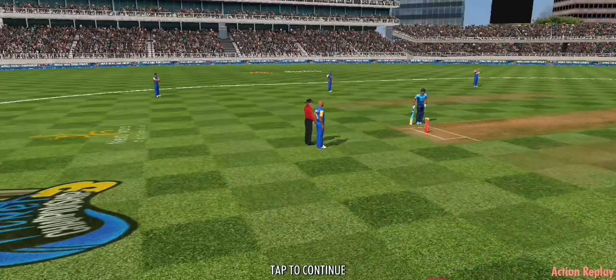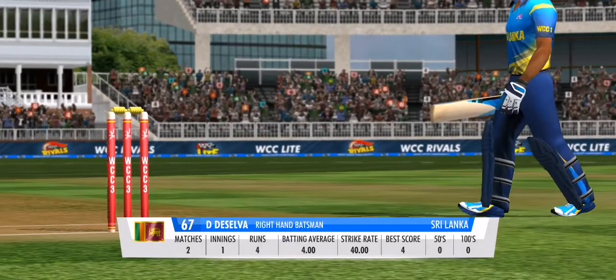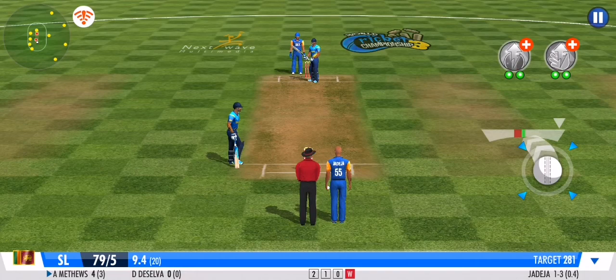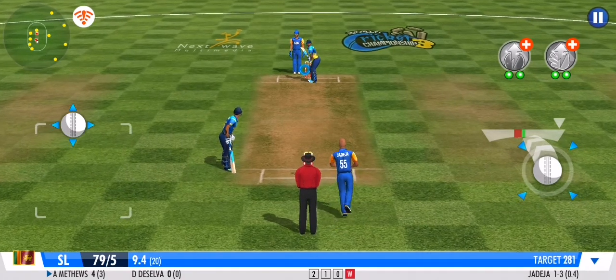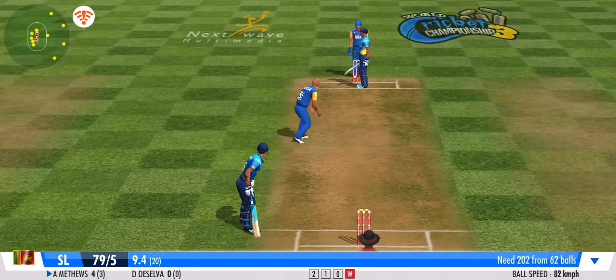What a wicket! Batsman's error, fielder's joy — he's gone. Well, if they're going to get a good total here today, he just has to anchor the innings. He's forced him to play that down — calculated bowling.